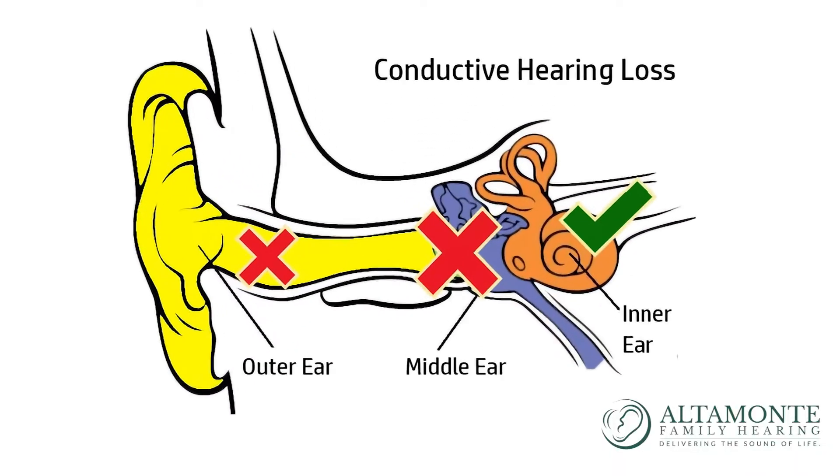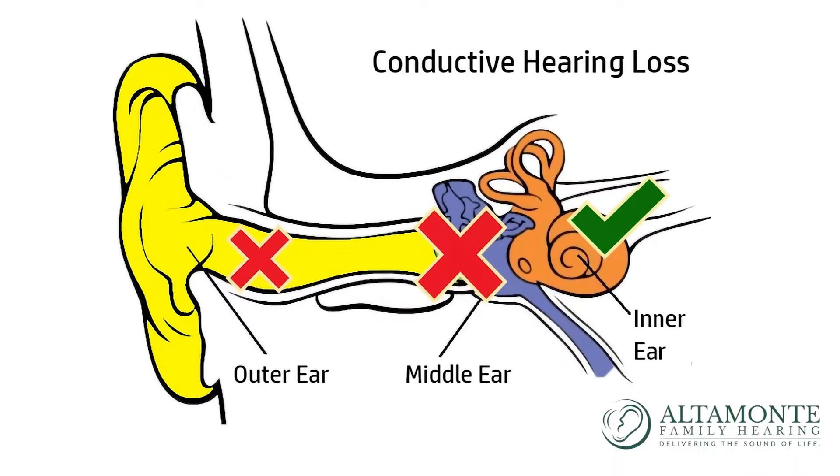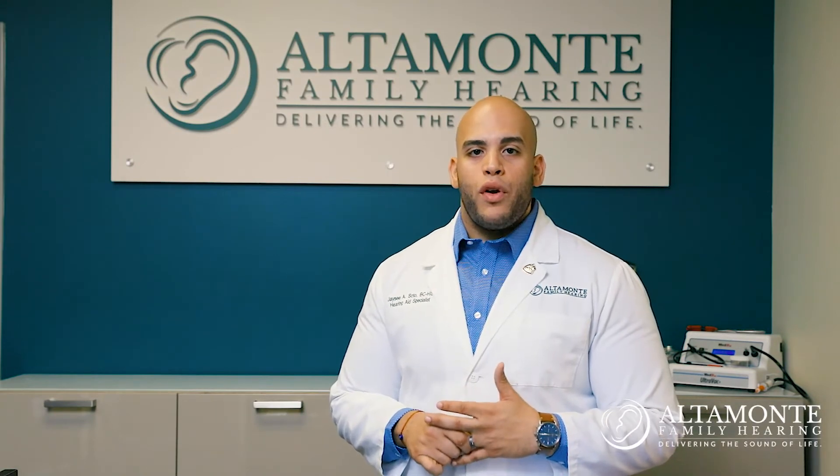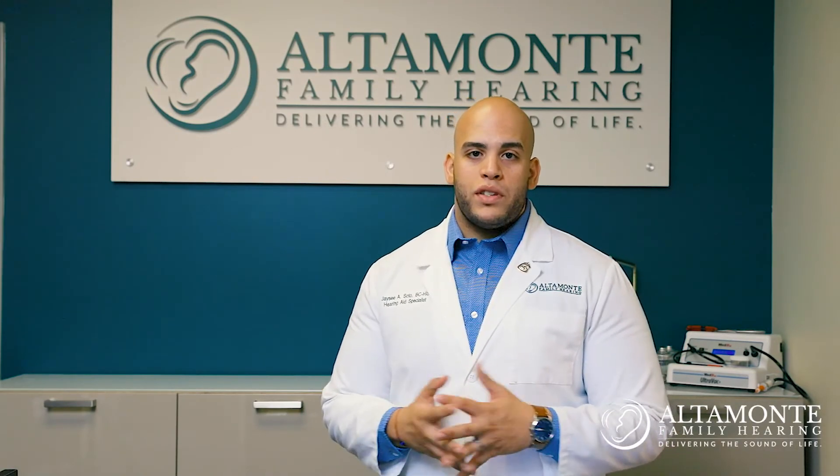Lastly, the least common type of hearing loss we see is considered a conductive hearing loss. This means that the inner ear — the cochlea — is responding within normal limits; however, when we place the sound at the eardrum, we see a significant gap, meaning that the sound is not making it to the inner ear nerve. This is a major red flag and one that would warrant an immediate referral to ear, nose, and throat or to the emergency room.